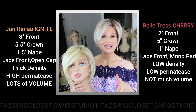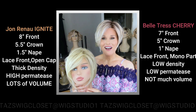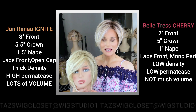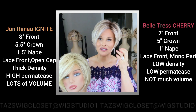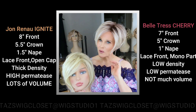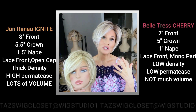Looking at specs and dimensions — around the face on the Ignite is around eight to eight and a half inches in length, which stretches about an inch below the chin. On the Cherry style it's about seven inches, which just stretches just below the chin when pulled out.